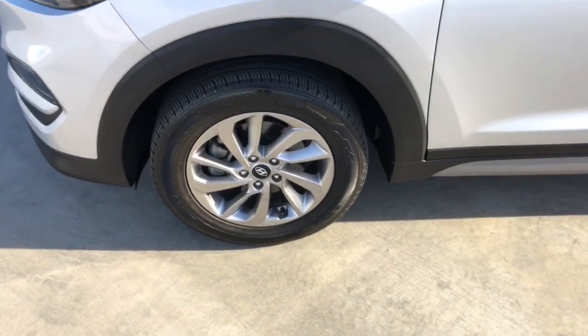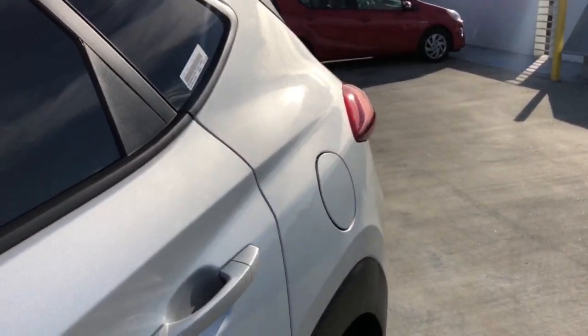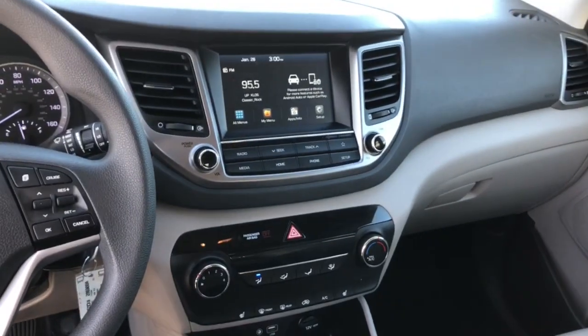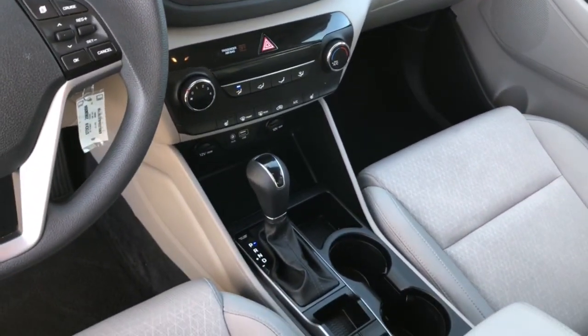The following are some of this vehicle's highlighted options: keyless entry, backup camera, heated mirrors, satellite radio, fog lamps, heated front seat, Bluetooth connection, aluminum wheels, electronic stability control, and power driver seat.